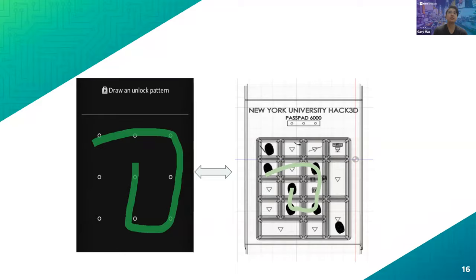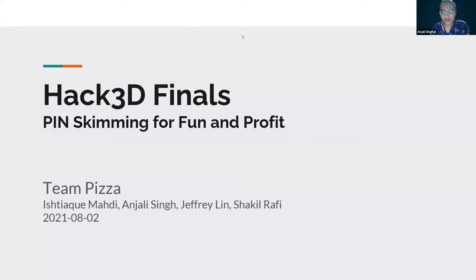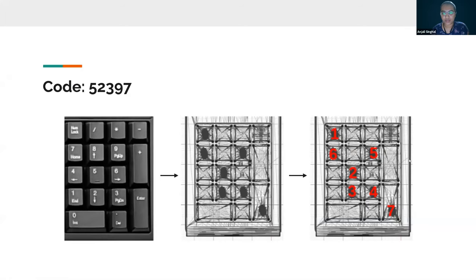Thank you so much, family.py. Moving on, the next student team is Team Pizza. Good morning — my team Pizza is here to present for the Hack3D Finals: 'PIN Skimming for Fun and Profit.' My teammates are Ishmadi, Anjali Singhal, Jeffrey, and Shakil. The code we found was 52397.